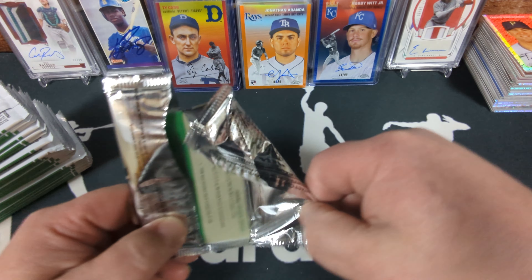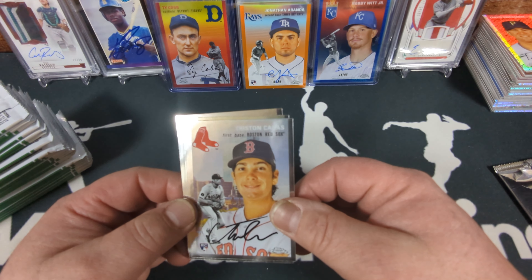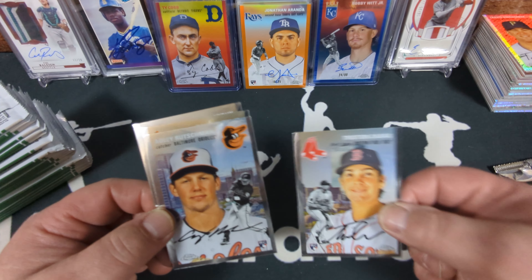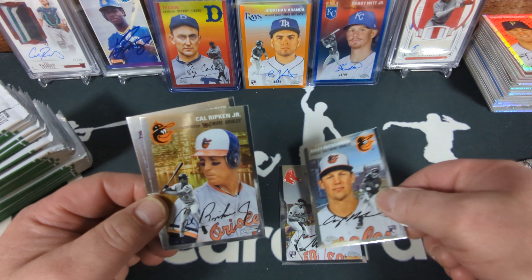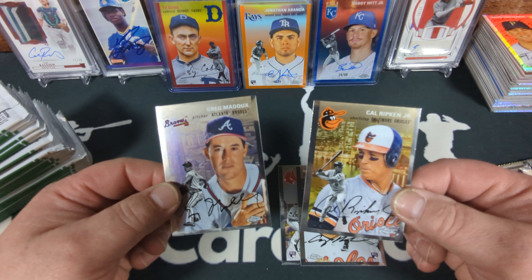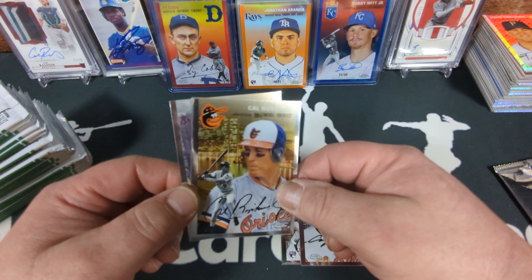Okay — Tristan Casas! Excellent. We can see Boston city in the background — great card, great rookie. Adley Rutschman! Nice — that's a Baltimore city view. Cal Ripken Jr. — another Baltimore. And the Braves — Greg Maddux, Atlanta. So let's see: these are 54 CV — city view, I think that's what they're called. Adley Rutschman rookie card, Tristan Casas rookie card — two great cards came out of there. That's our case hit.